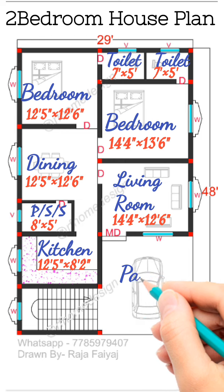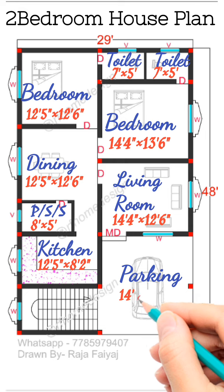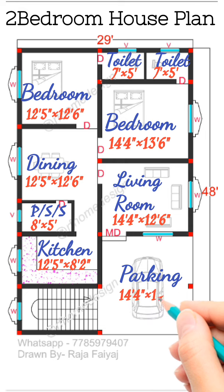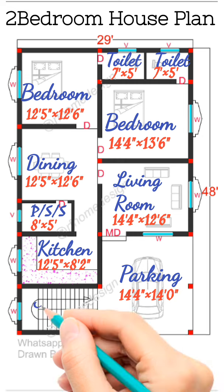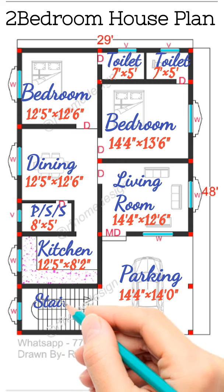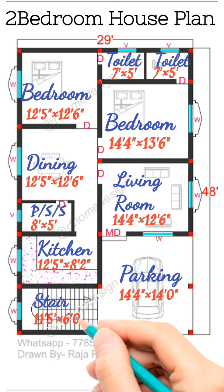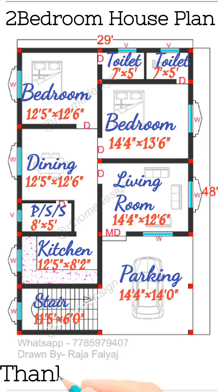Then you have a living area room size 14 foot 4 inch by 12 foot 6 inch. Then main door, and at the front you get a parking size 14 foot 4 inch by 14 foot. At the front you will find a stair, size 11 foot 5 inch by 6 foot, article 6 inch by 18 foot 6 foot 1 inch.